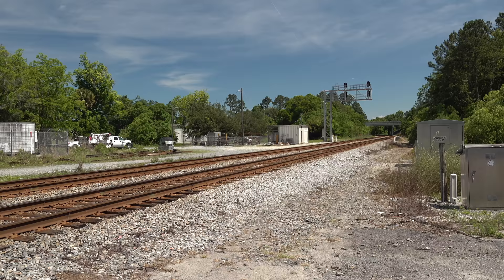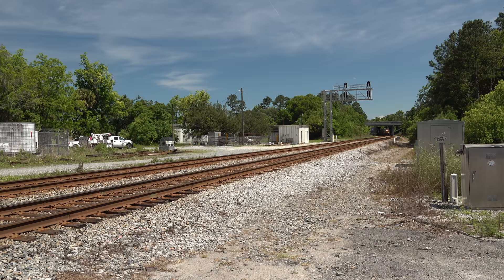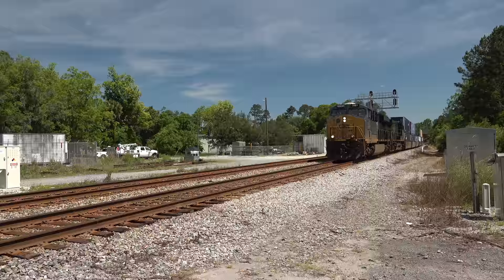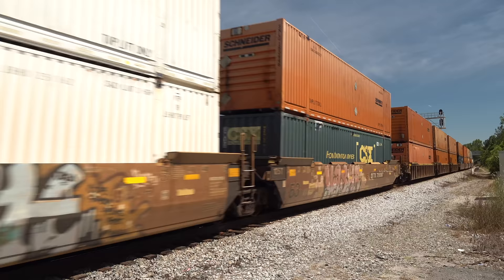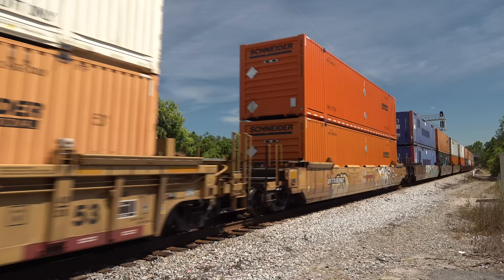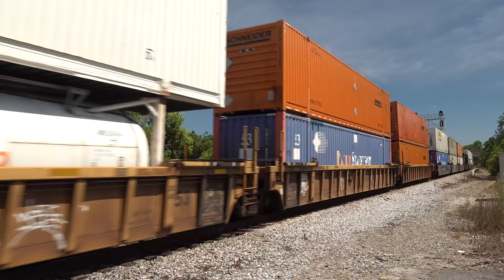I'd been here about 30 minutes when Q026 started calling the signals approaching Callahan. After solving some PTC problems, he's rolling good now. This is the current realization of piggyback service — when it was first invented, it was a lot of truck trailers moving together by rail.